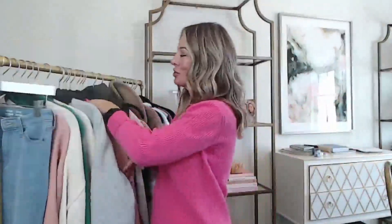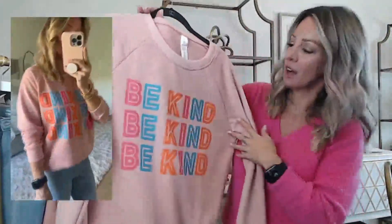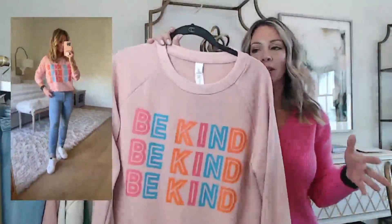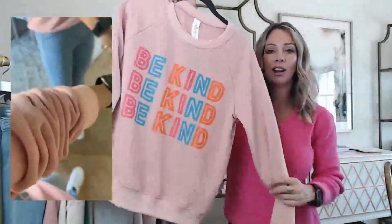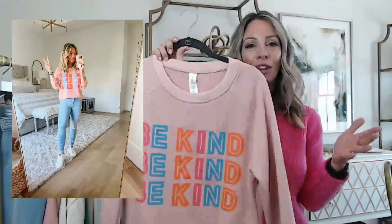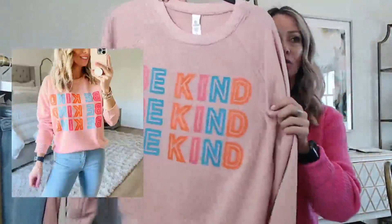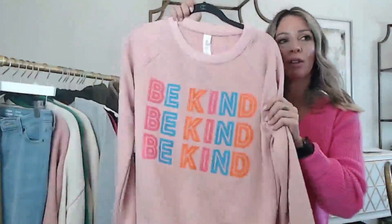This next one caught my eye because it says 'be kind' and I thought that was so cute. I love the colors in it too. It's a size small and it's on the more lightweight side — not quite as warm or heavy as the gray one. It has a really soft feel to the touch, which is hard to tell online. I haven't even washed it yet but the colors are really pretty. Wearing size small in this one.